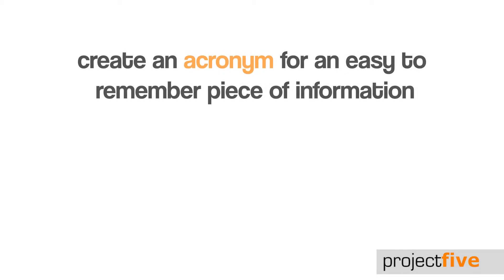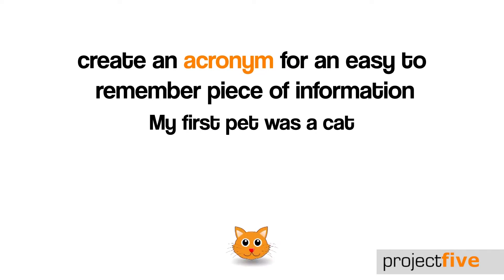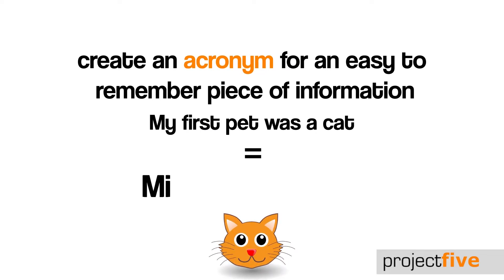Create an acronym for an easy to remember piece of information about yourself, but substitute misspellings, numbers and symbols. For example, you could use 'my first pet was a cat', but spell it with deliberate misspellings, numbers and symbol substitutions.